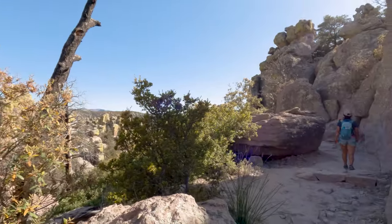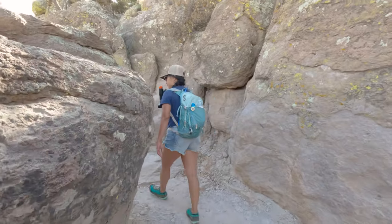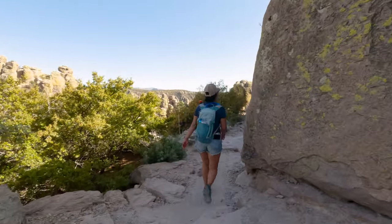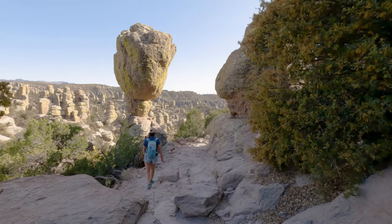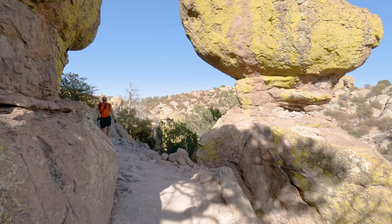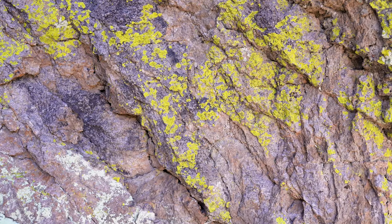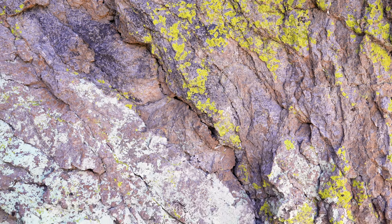Chiricahua National Monument might not be a massive place — the entire monument only covers about 12,025 acres — but somehow it feels like a whole lot more. One awesome thing about it being a national monument as opposed to a national park is that this place is actually free to visit. The only thing we ask is that you please clean up after yourself and leave the area looking even better than you found it.